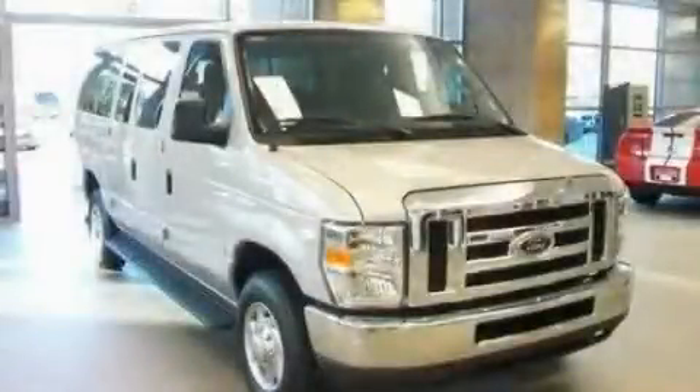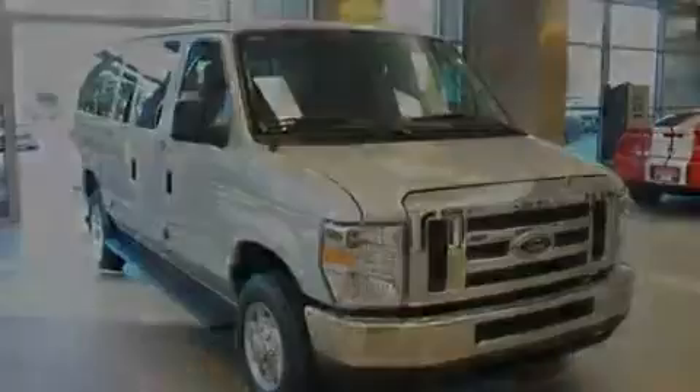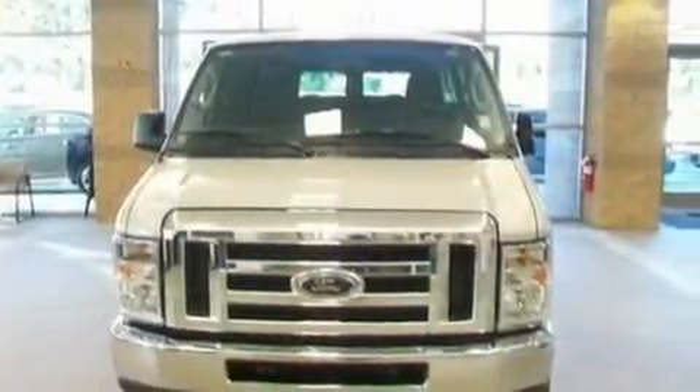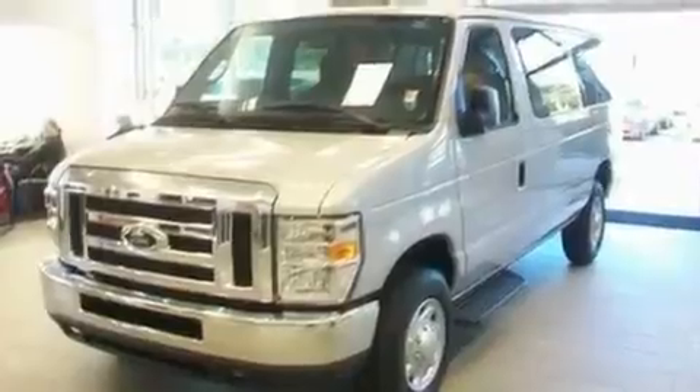This is a 2010 Ford Super Duty. It has the power to move what you need and the look too. It features a 5.4-liter 8-cylinder engine and an automatic transmission.